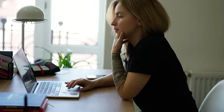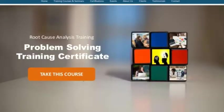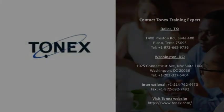Aren't you interested in problem-solving training? Call us today at 1-972-665-9786. Learn more about this course — audience, objectives, outlines, seminars, pricing, and any other information. Visit our website at www.tonex.com.